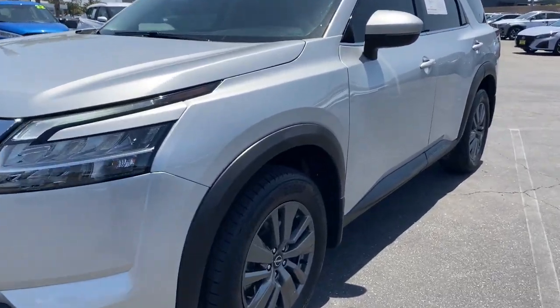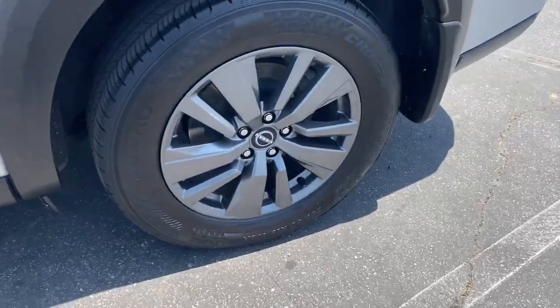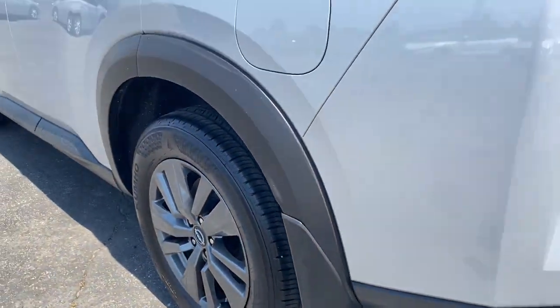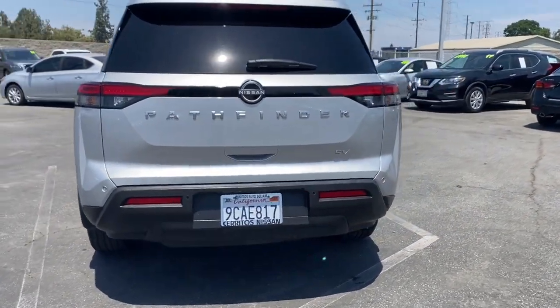Here is a wonderful 2022 Nissan Pathfinder. With less than 15,000 miles on the odometer, this vehicle provides excellent value. Rise to the challenge in style in this handsome Pathfinder.